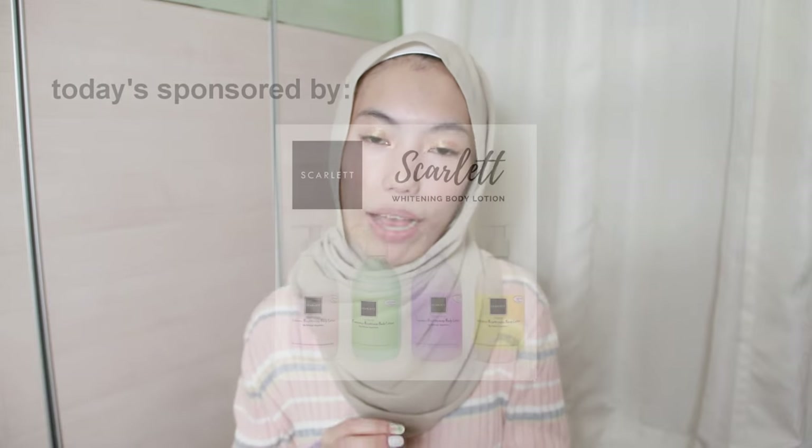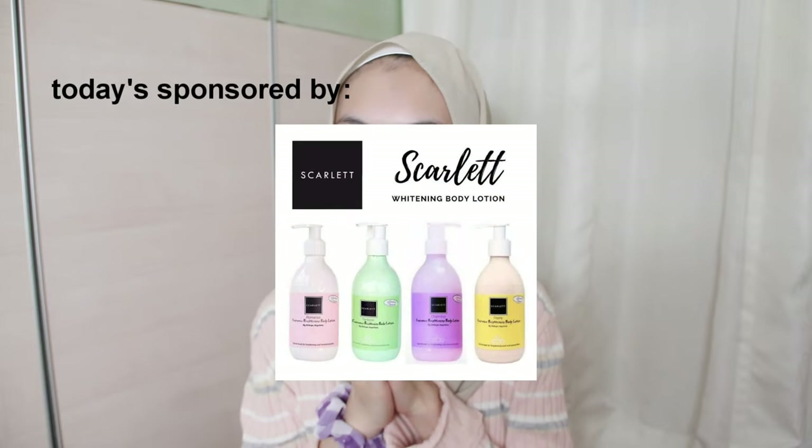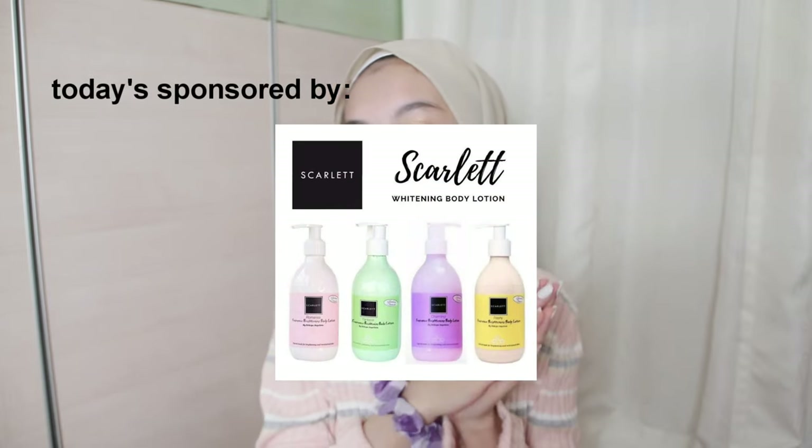This video is also sponsored by Scarlet Whitening. Thank you so much for sponsoring this whole entire video. I love Scarlet Whitening from Indonesia because you're the sweetest ever.